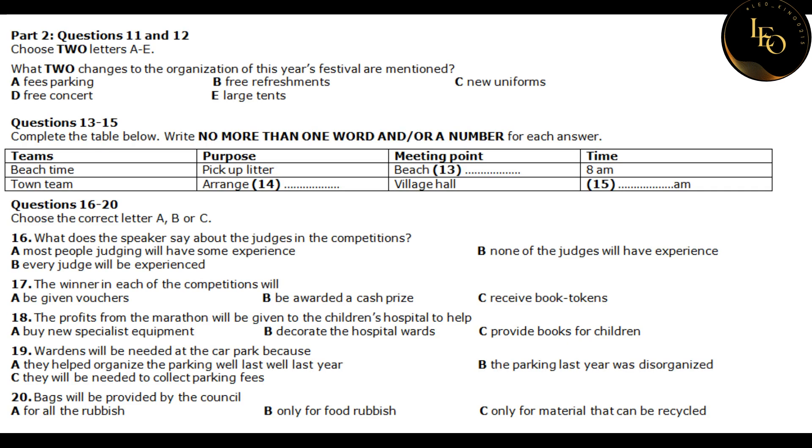Section two. You will hear a speech to a group of volunteers preparing for a town's anniversary celebrations. First you have some time to look at questions 11 to 15. Now listen carefully and answer questions 11 to 15.